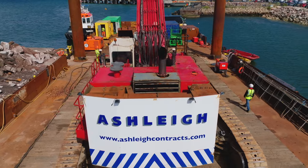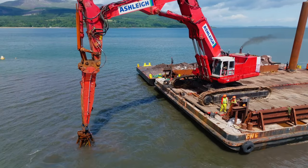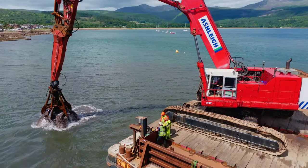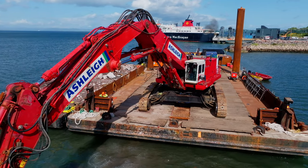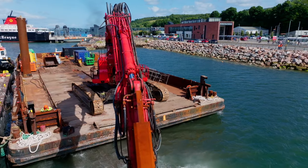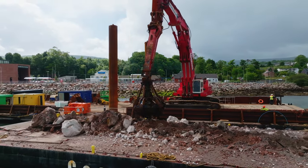The excavator has been proving its worth over the last couple of years, being utilized on the Aberdeen Harbor Expansion Project and the Alexandra Parade Revetment Project in Peterhead, undertaking heavy lift duties in the placement of concrete sea defense units. Earlier this summer, it was fully utilized to demolish the remains of an old ferry terminal at Brodick on the eastern side of Arran.